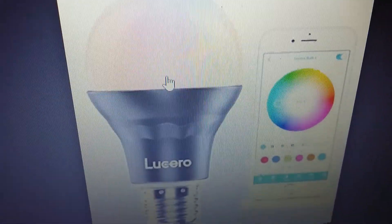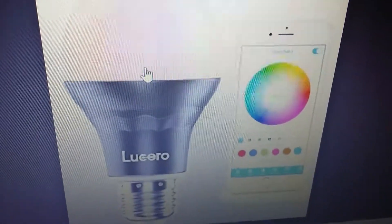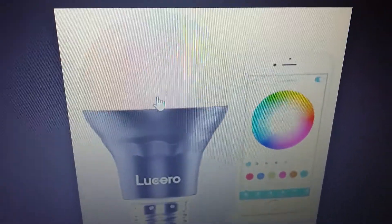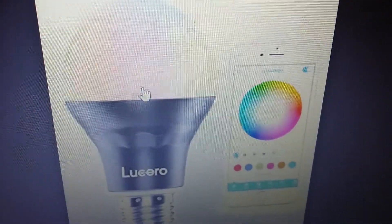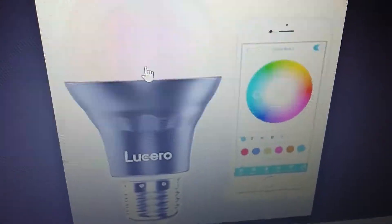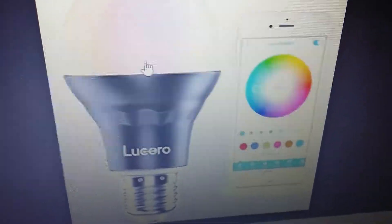This is the last one. My mom and dad wanted to get these. On your phone you change the color of the lights, and you can change it all through the house with just that one light bulb. It's awesome. Hope you guys enjoyed the video — hit the like button, subscribe, and I'll see you guys next time.